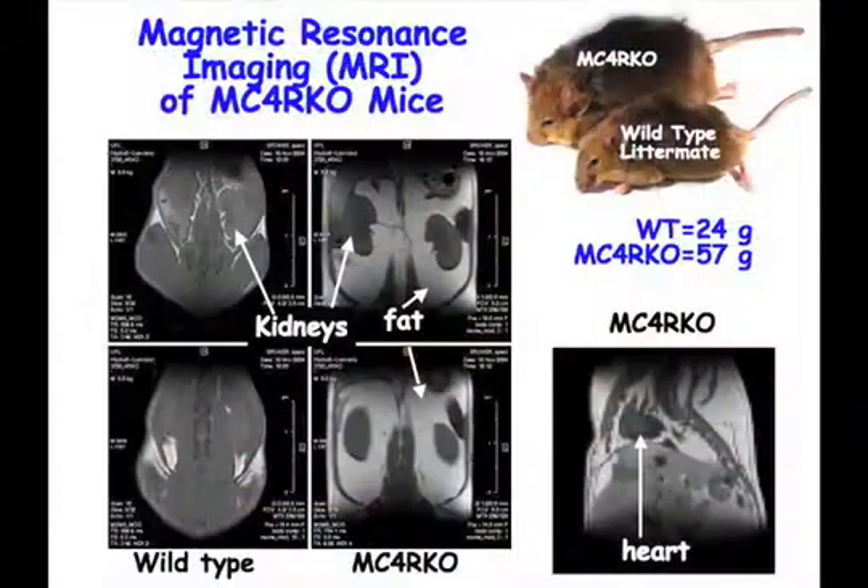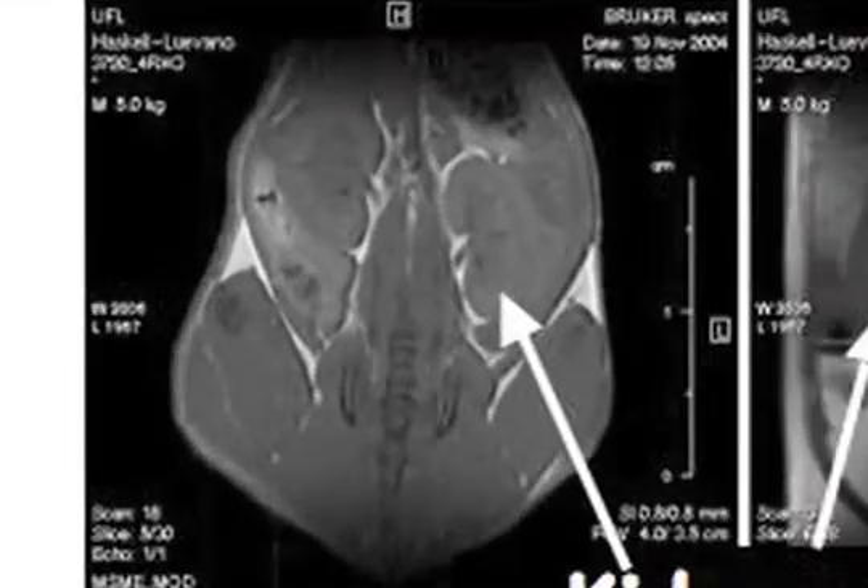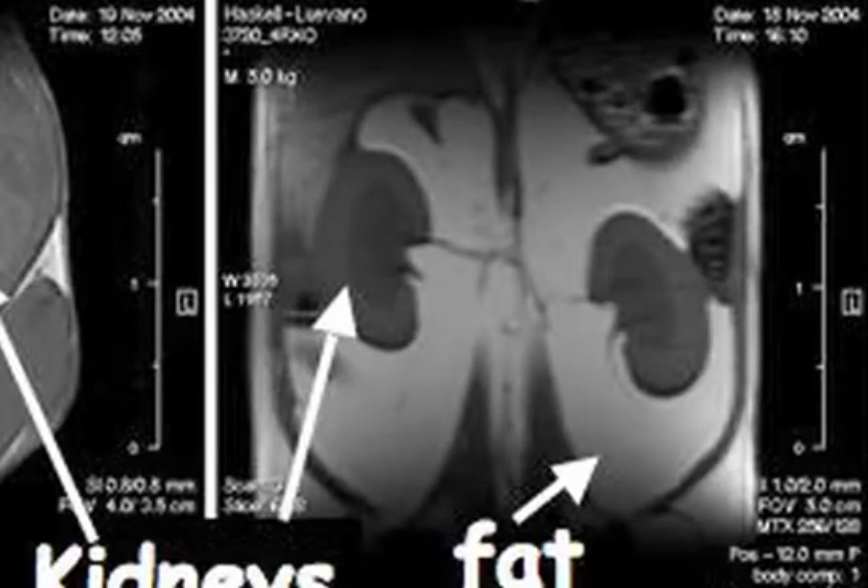What we did was magnetic resonance imaging, where you can take a live mouse and have it go to sleep so it doesn't move around too much, and then you can image the inside of it. So for example, this is a normal mouse — you don't see very much white. And this is the knockout mouse, the genetic model. All of this white stuff here is fat.